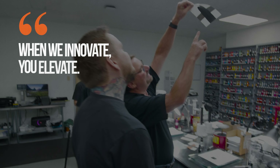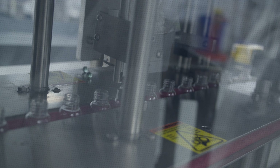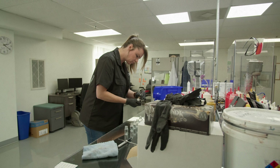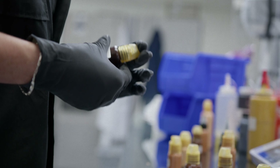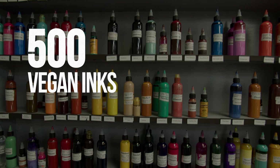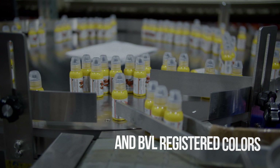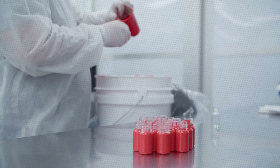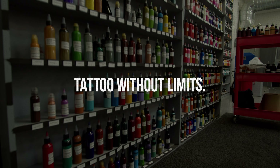When we innovate, you elevate. It's beyond ink. We boast the best healed results with true color matching by comparing our products to qualified master standards. We have over 500 vegan inks, including 50-plus EU REACH-compliant and BVL registered colors, with some of the sickest saturation you'll ever see — all so that you can tattoo without limits.